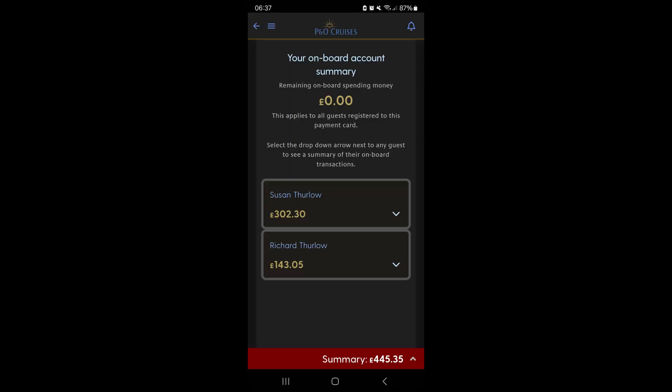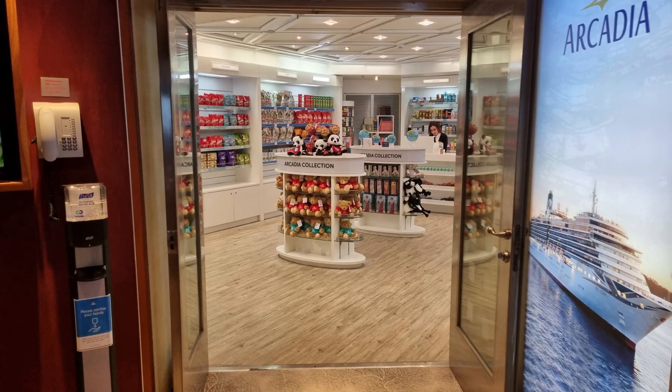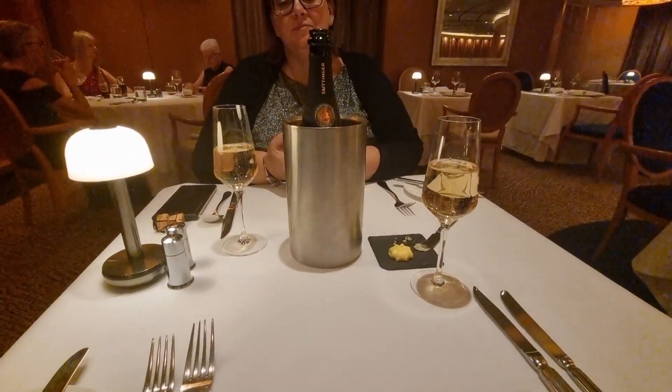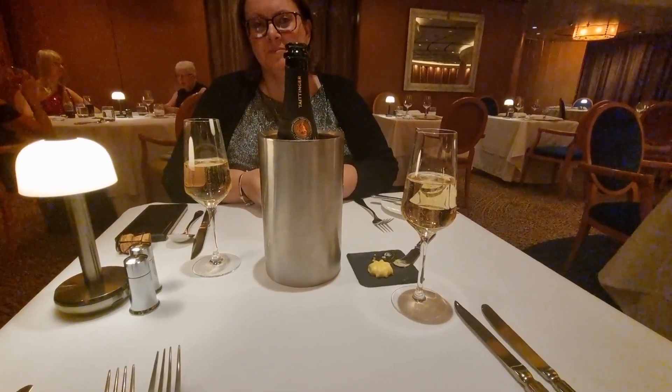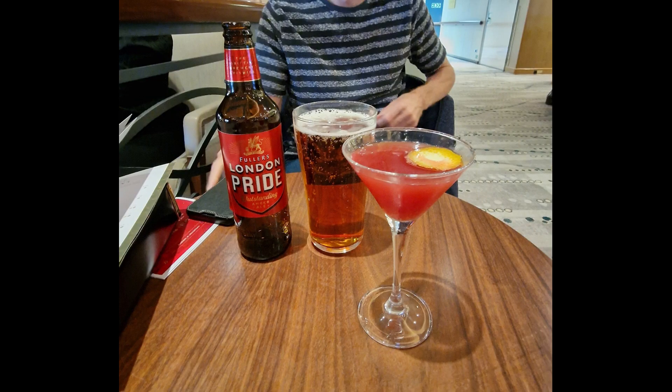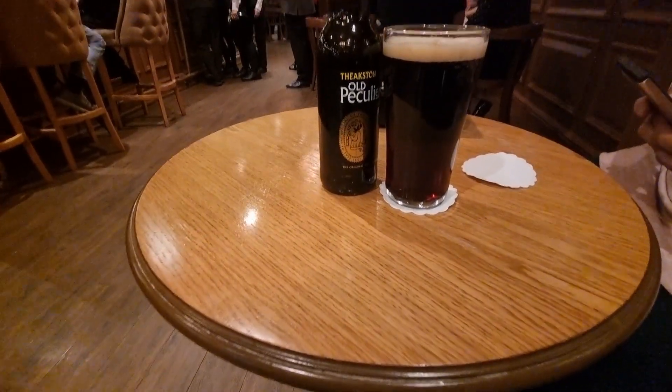This sounds quite a lot, although £22 was not drink, and £48 was for a bottle of champagne which was a spur of the moment choice instead of two glasses of wine. So our drinks bill, excluding these, was £375. That's around £47 per night each, which is not a huge amount more than the classic package.